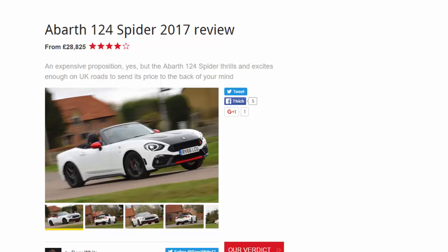Abarth 124 Spider 2017 review. From £28,825 — an expensive proposition, yes. But the Abarth 124 Spider thrills and excites enough on UK roads to send its price to the back of your mind.